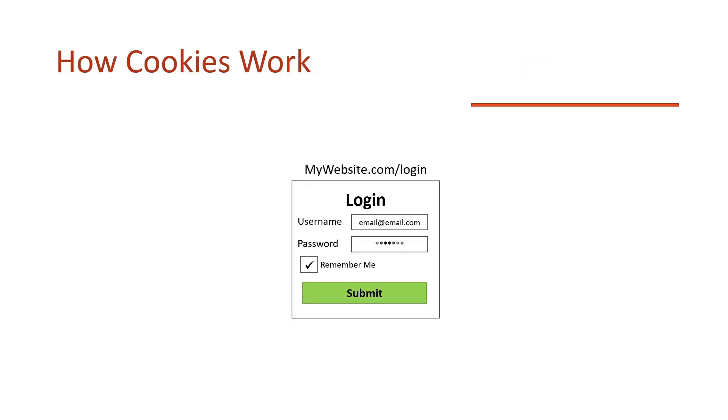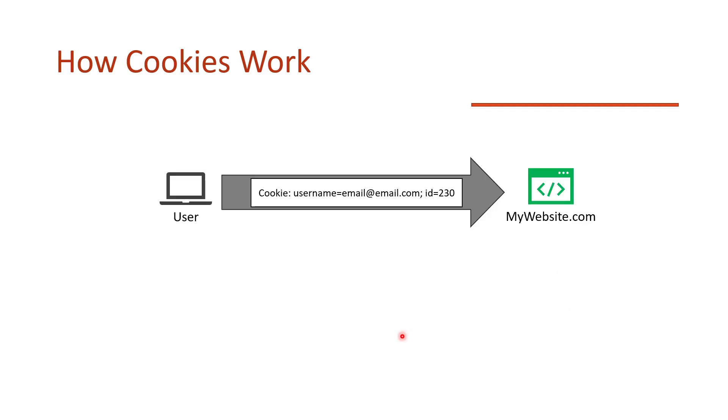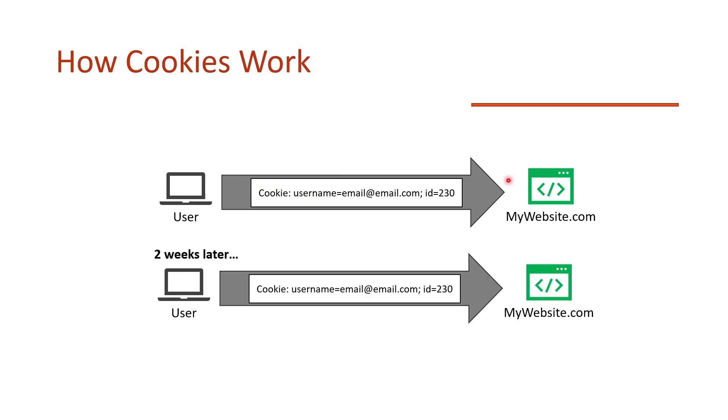How are cookies supposed to work? You get to a login page, fill in your username and password, and 'remember me' is what sends those cookies along. You log in successfully and a cookie gets set — maybe a username or an ID. Whenever you access that website again, the cookie is saved and sent along to keep you logged in. Even two or three weeks later it's still being sent, depending on how long the expiry date is on the cookie.